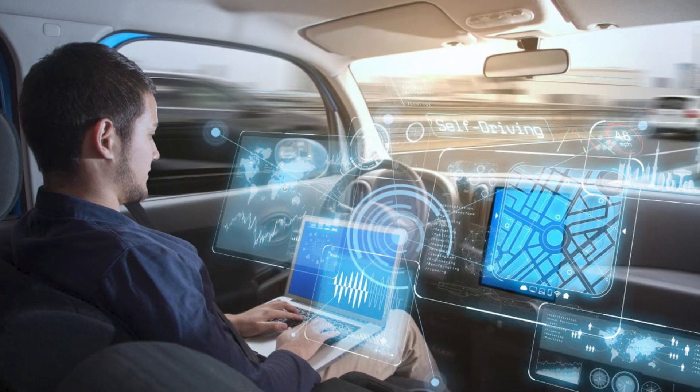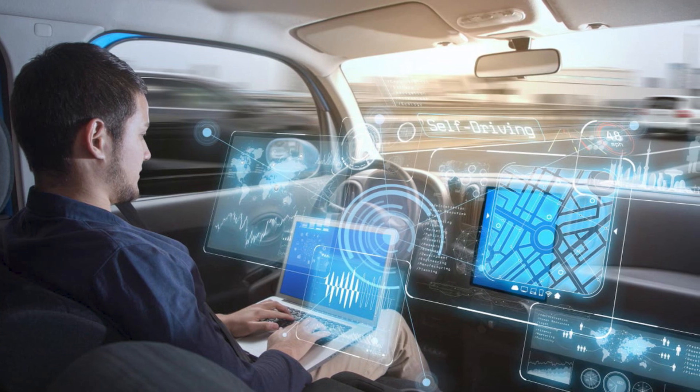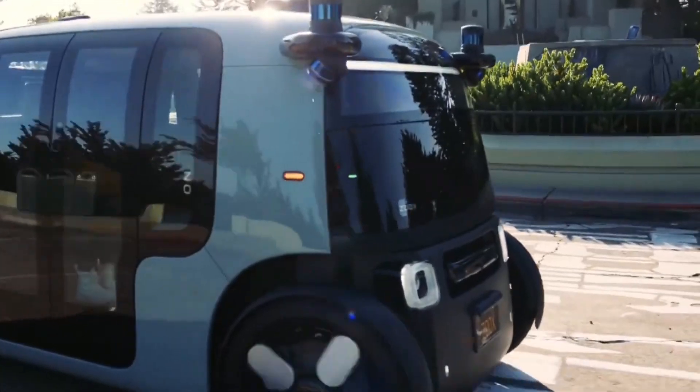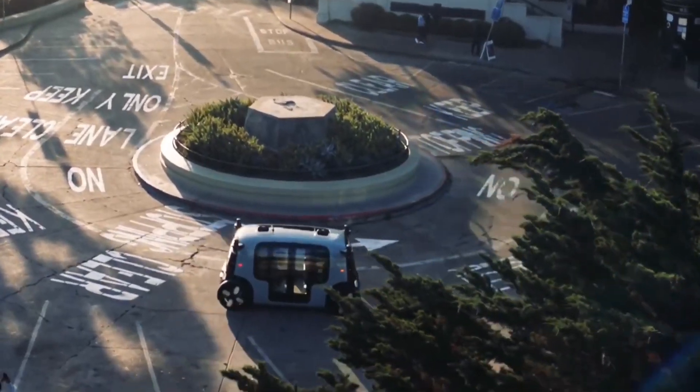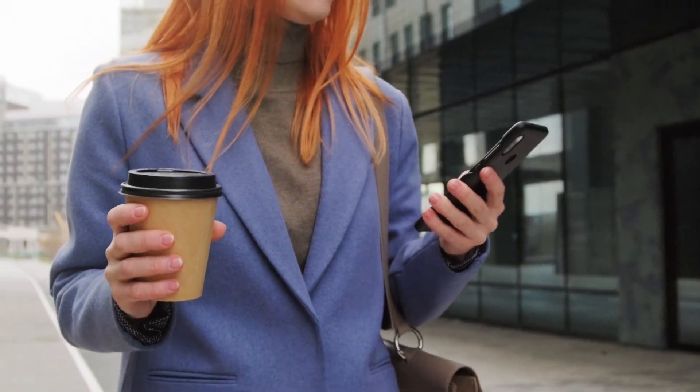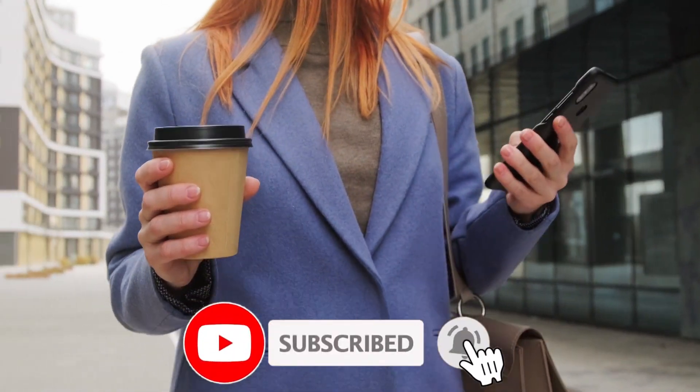Whether you're an automotive fan or simply interested in the latest tech innovations, you won't want to miss this video. Watch now and discover why the Tesla Robotaxi is the future of transportation. Don't forget to subscribe to our channel for more exciting content.